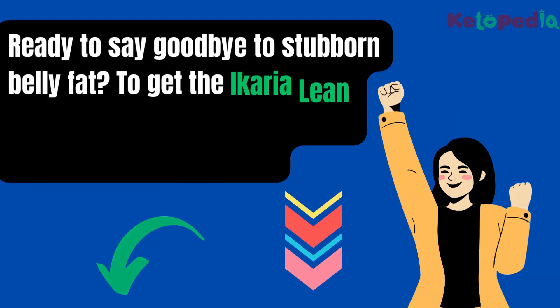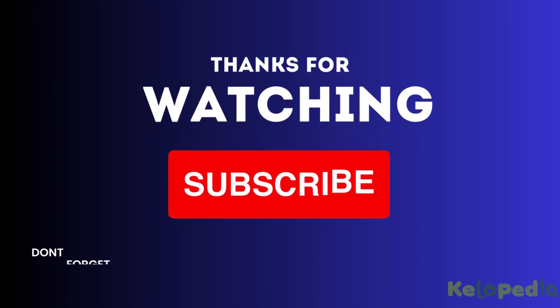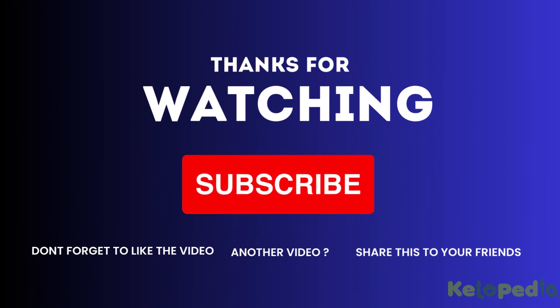Be ready to say goodbye to stubborn belly fat. To get the Icaria Lean Supplement, click the link in the video description below. Thanks for watching. To view more exciting videos like this, please hit the like button, comment, share with your friends, and don't forget to subscribe to our channel.